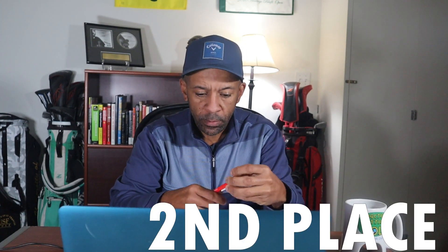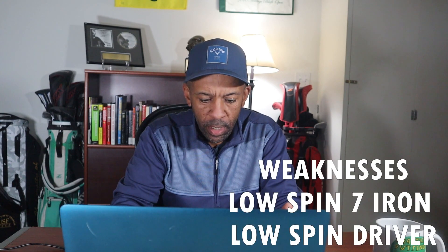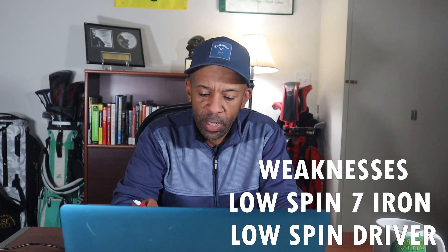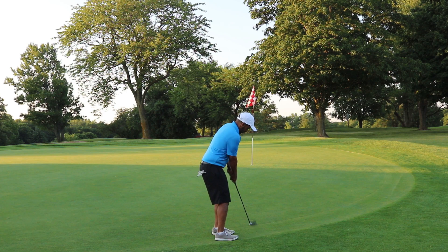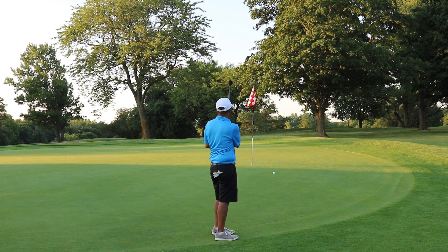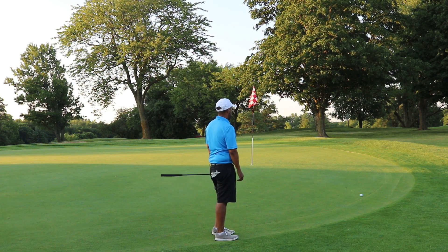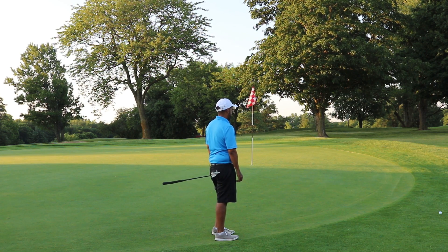In the number two spot, we have the Cut Gray. The Cut Gray was a solid performer — close to 7,000 spin from 50 yards, the second longest seven-iron carry, and although it produced more spin with the driver, it still tied for the longest driver carry. I love the cover on this three-piece ball, and my on-course testing went pretty well outside of a tricky pin placement.